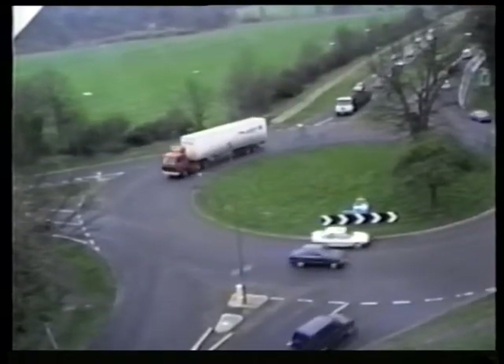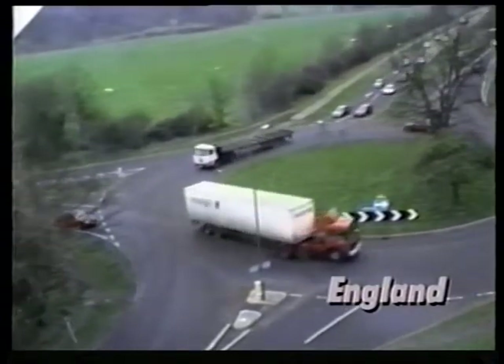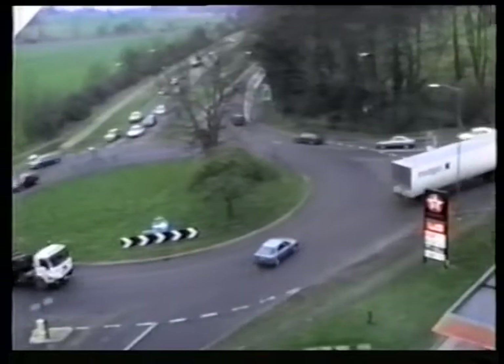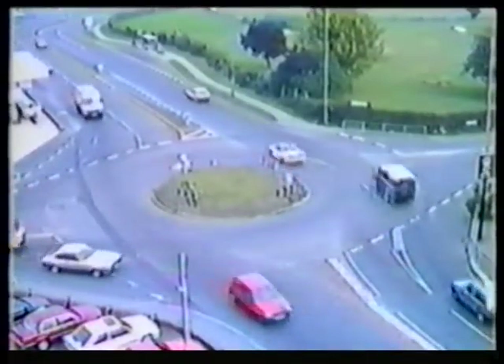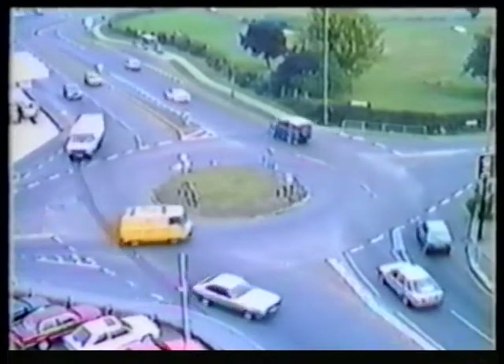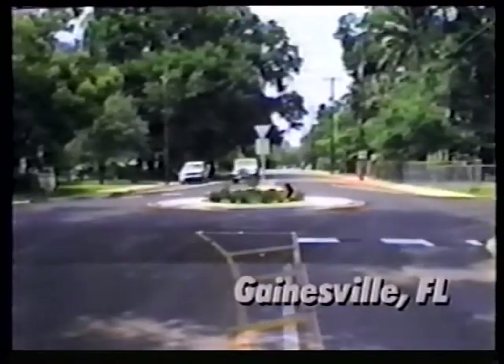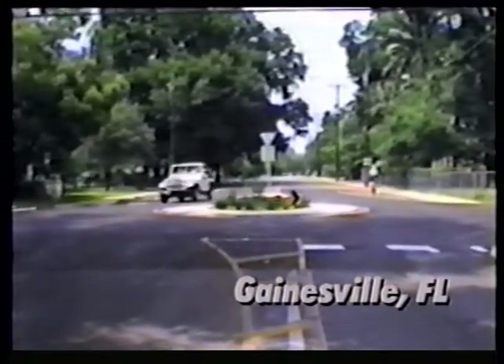Roundabouts are now flourishing in many countries overseas, and some countries are replacing traffic signals with roundabouts. This method of traffic control is now being introduced in the United States. This recently installed roundabout in Gainesville, Florida was the first in this country to replace a traffic signal.